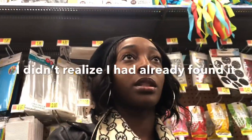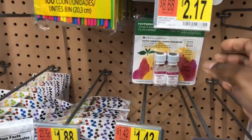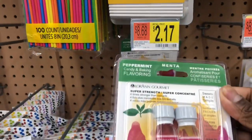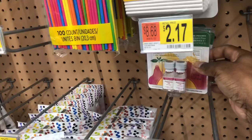I'm just looking for some card stock for my Cricut machine — I have some other stuff I'm trying to make that I'll show you in a later video. One more thing I want to show y'all: peppermint oil! Two of them for $2.17 — I'm going to grab two packs.